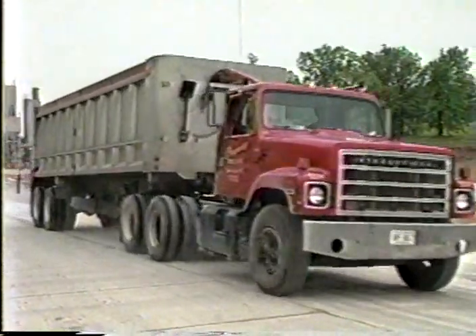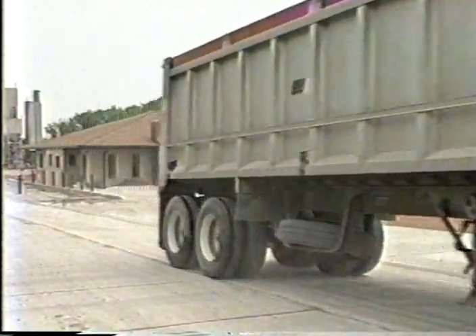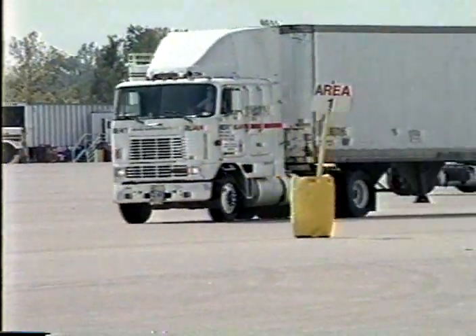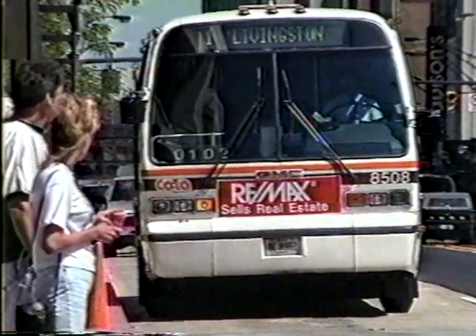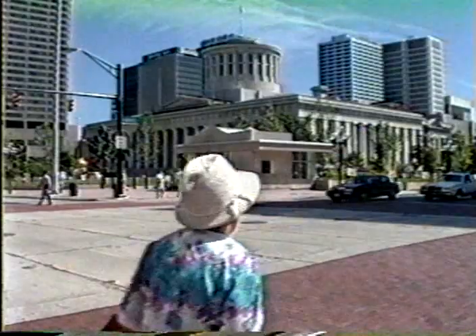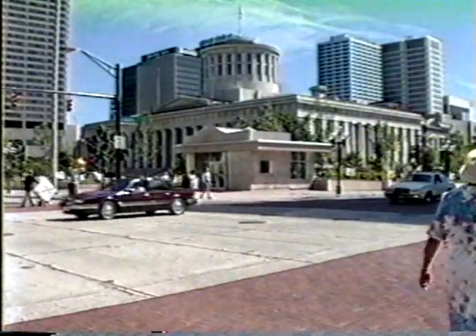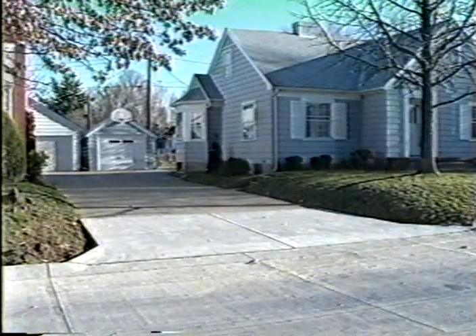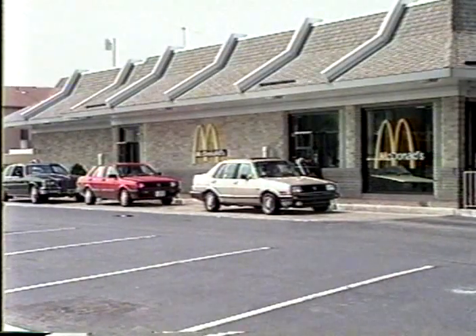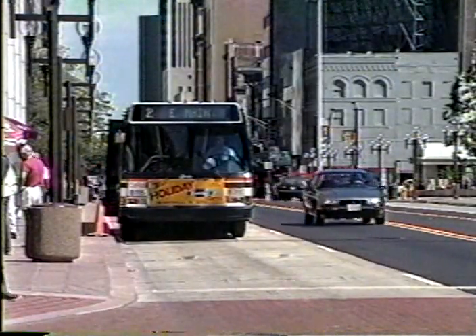Experienced facilities managers responsible for multiple pavements with differing types of traffic have become well aware that for high-stress areas — such as those where truck or bus traffic is concentrated — concrete is the right pavement to use. In progressive communities, we need only look as far as the nearest driveway approach, restaurant drive-thru, or bus stop. Concrete is there, performing well in those high-stress areas.